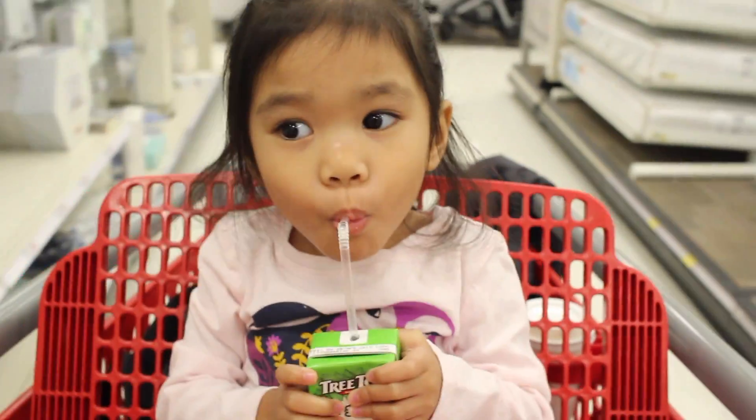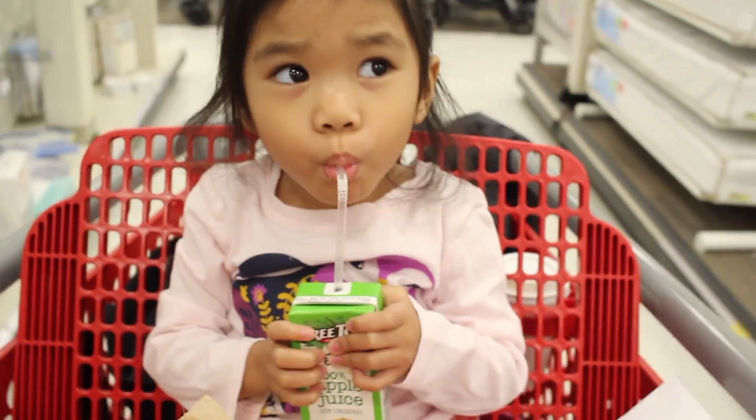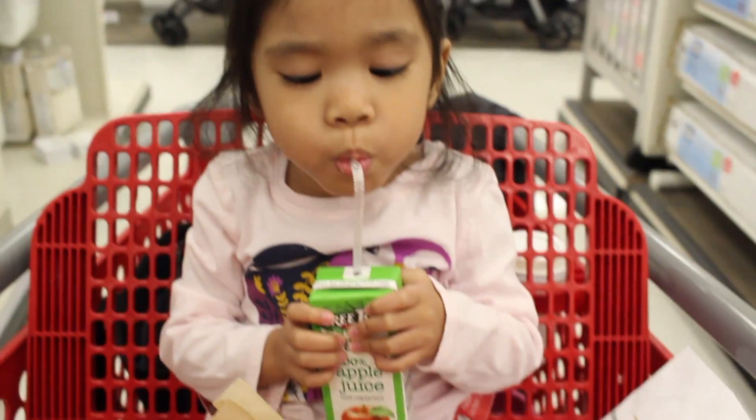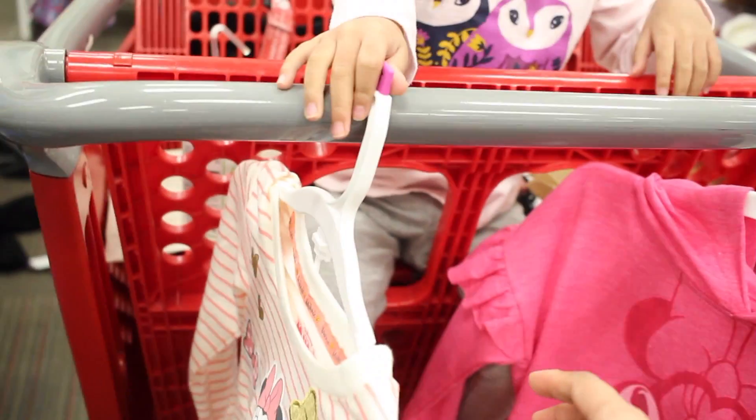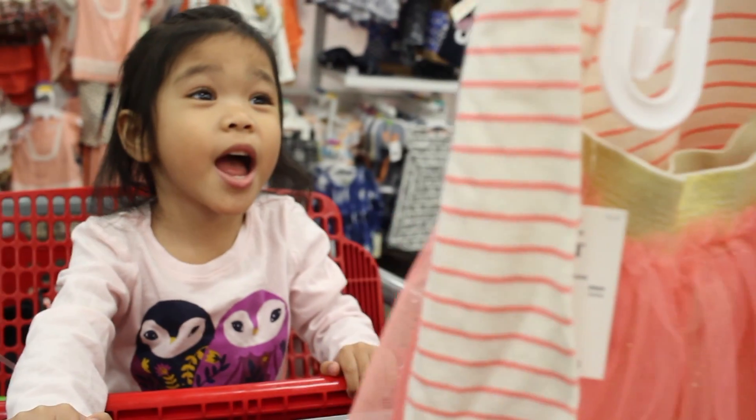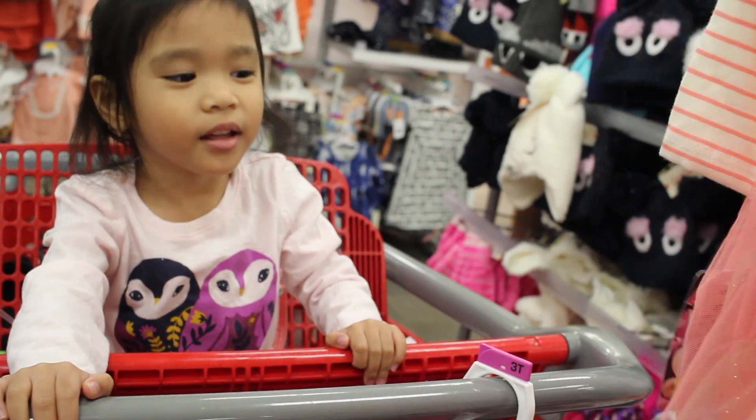She got some apple juice. Didn't find much in the dollar area, so we got her some bows and maybe a toy from the toy section. I had her pick between this Minnie Mouse one or this Minnie Mouse one. Which one do you like? This one. She likes it because it has Minnie Mouse, a bow, and a tutu.